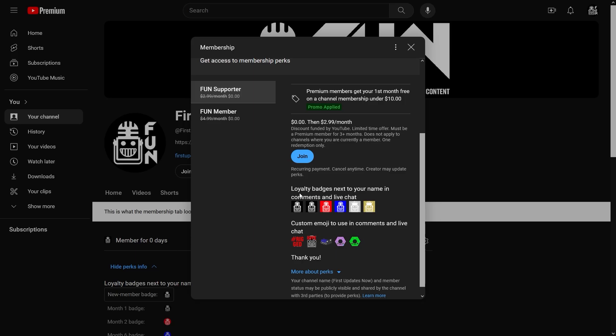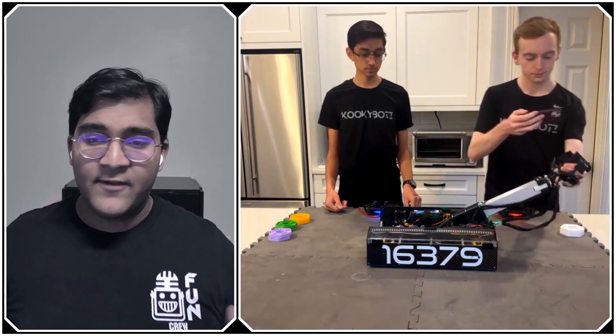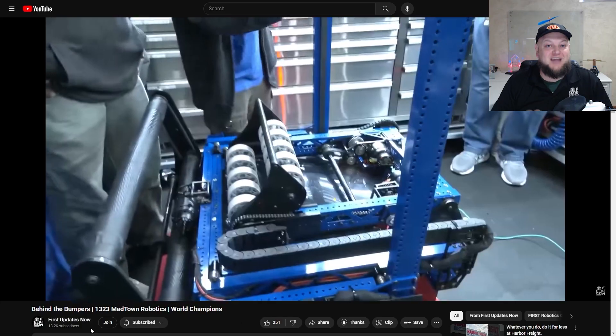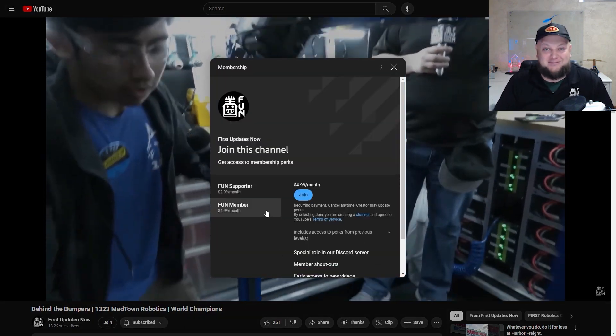Support fun's content creators when you sign up for a membership on YouTube Join. You'll get access to special perks like emotes, loyalty badges, and fun members will even get early access to our scheduled videos and more. 100% of this revenue will go back to our correspondents to help recognize their efforts. Click the Join button in any YouTube video to pledge your support.